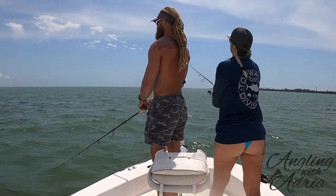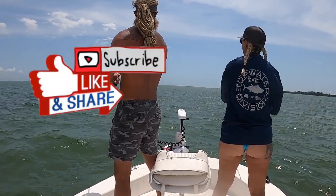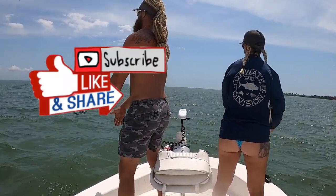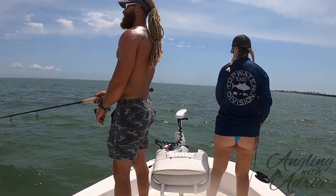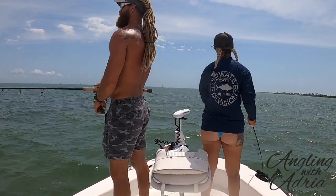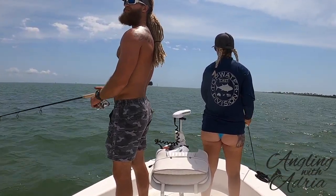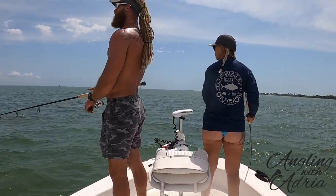Thank you for watching — I hope you enjoyed inshore fishing with me. Please hit that like button, share this video. If you have not done so, please subscribe to my channel and help me get to a thousand subscribers. Want to come fishing with me? Book a charter — look at the description below for my contact information. Thank you guys again for watching, and catch you guys later!